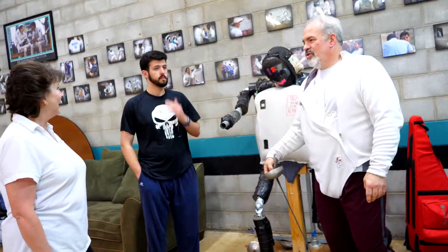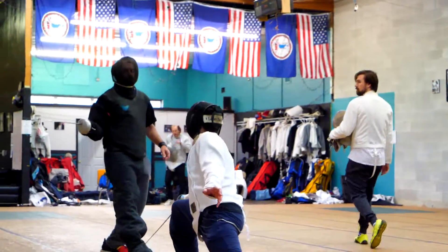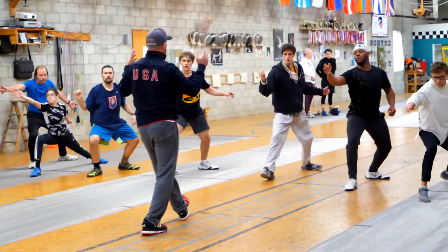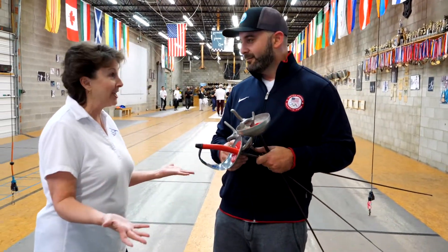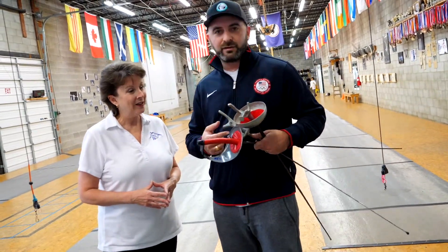That's the other huge difference — and you love it. Oh yes, wouldn't do anything else. This is Damien Leifeld and he is one of the coaches here at Richmond Fencing Club. He's going to show me all about — I thought they were just swords. But they're different kinds, right? That's right. So you've got an epee, foil, and saber.